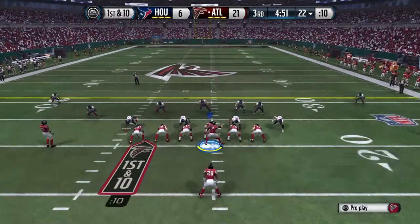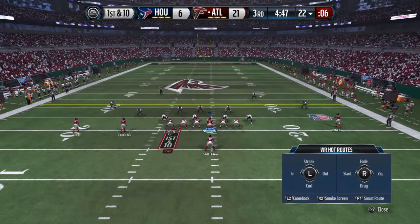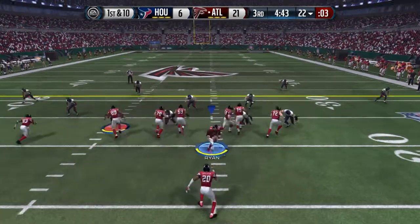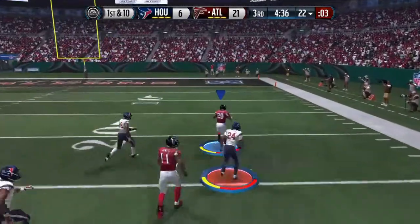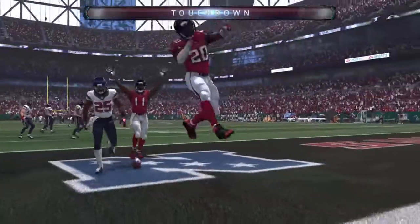The offense lines up here. Ridley's lined up in a single back formation. Play clock's running down. Matt Ryan under center. Spillers got it on the handle — takes it the distance for the touchdown.